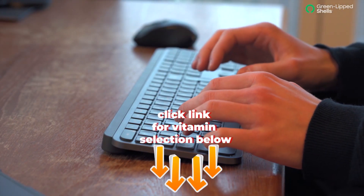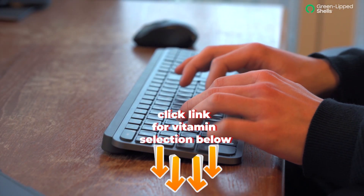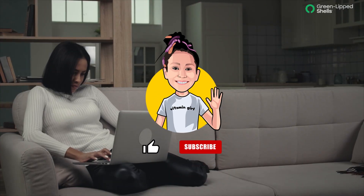If you like our products, click the link below in the description box. If you like our content, like and subscribe to Green Lip Shells.